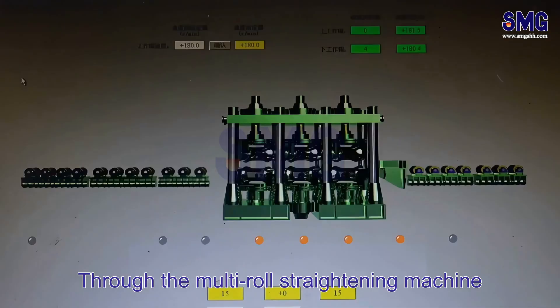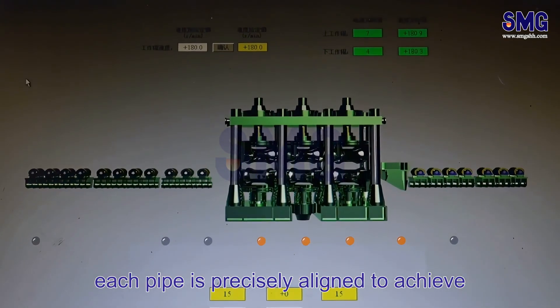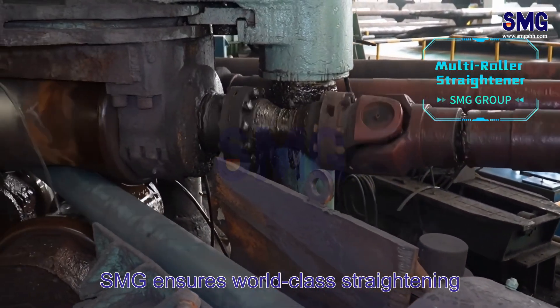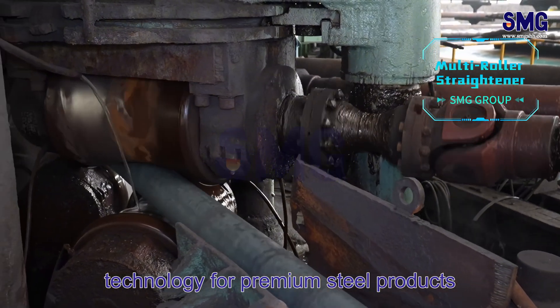Through the multi-roll straightening machine, each pipe is precisely aligned to achieve excellent dimensional accuracy. SMG ensures world-class straightening technology for premium steel products.